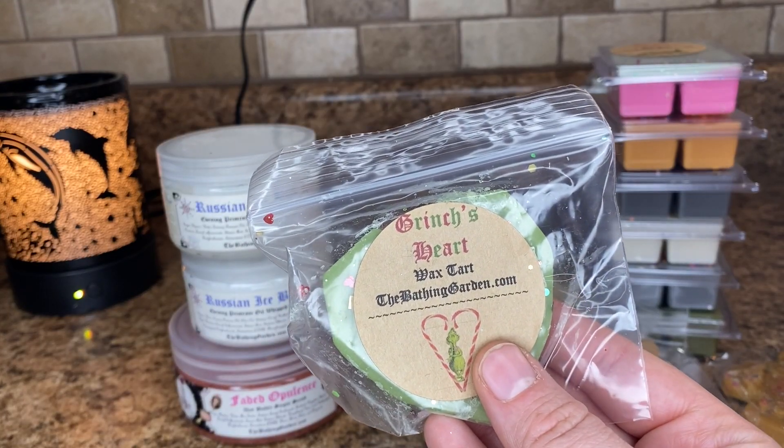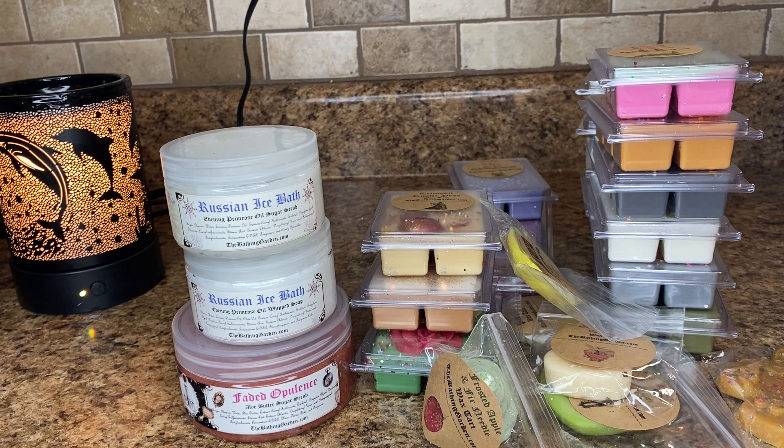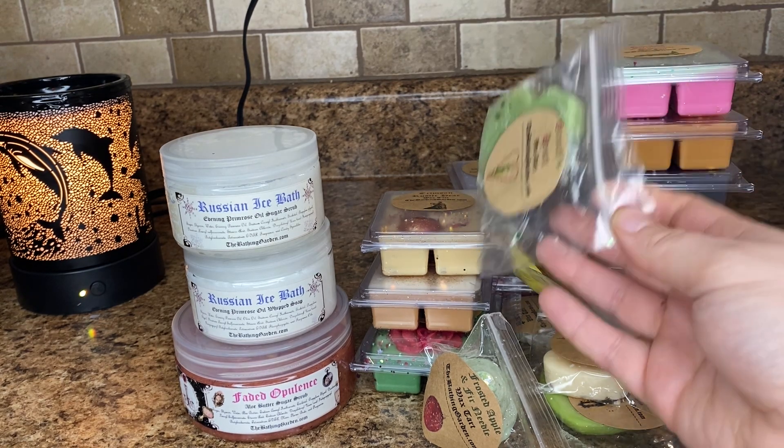Grinch's Heart. This is vanilla extract, buttermilk candies and sweet blue peppermint. What is blue peppermint? I definitely get like a buttermilk candy net scent, and then the blue peppermint — it almost is kind of like blue sugar in a way. I don't know if I would purchase this, so I'm glad I just have a little sample of it, but it's good.